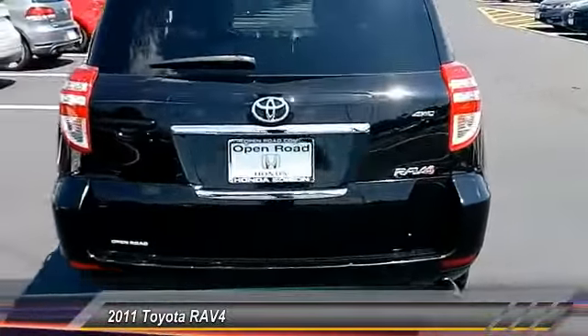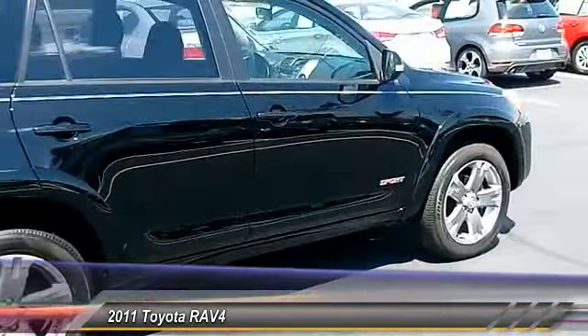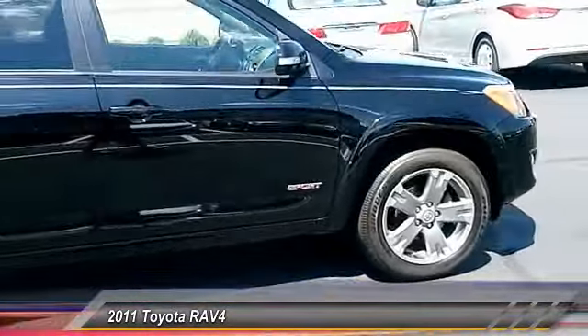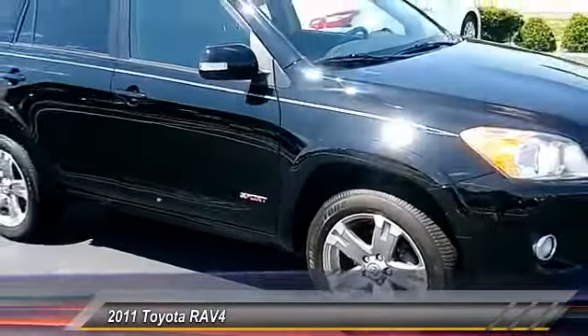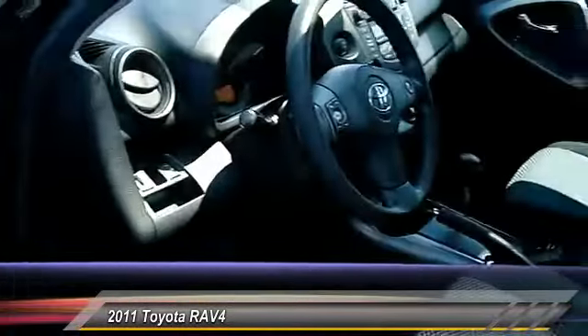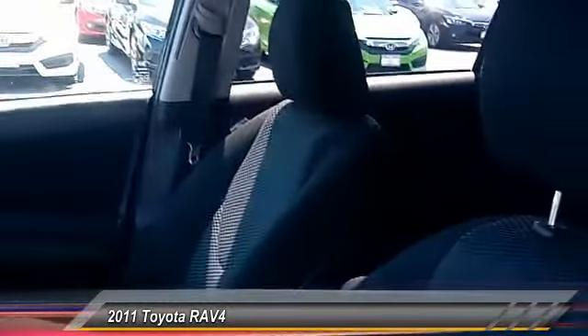This vehicle has less than 90,000 miles. Here are some of this vehicle's great options: stability control, traction control, anti-lock braking system, keyless entry, power steering, adjustable steering wheel, driver airbag, four-wheel drive, four-wheel disc brakes, aluminum wheels.